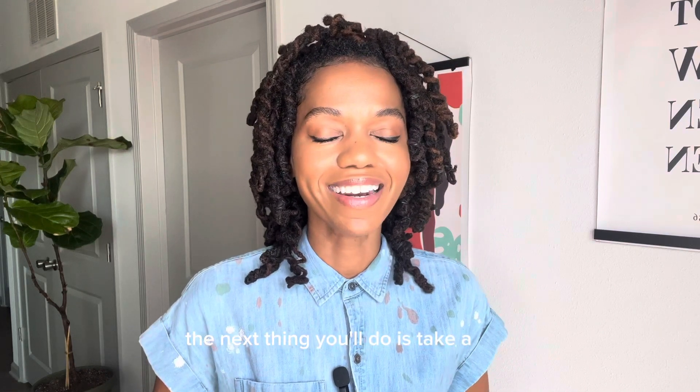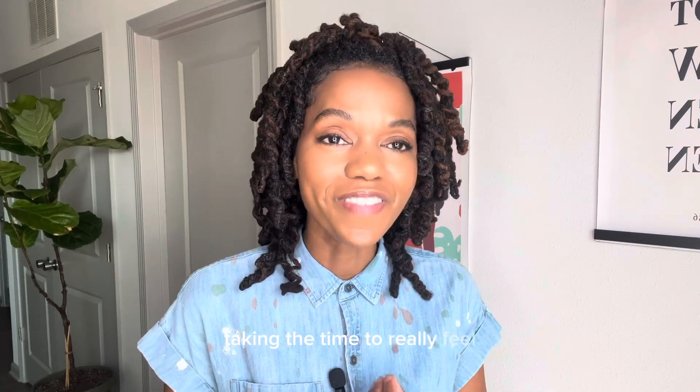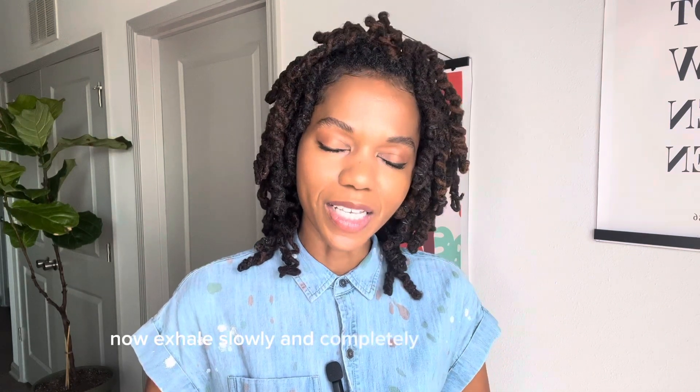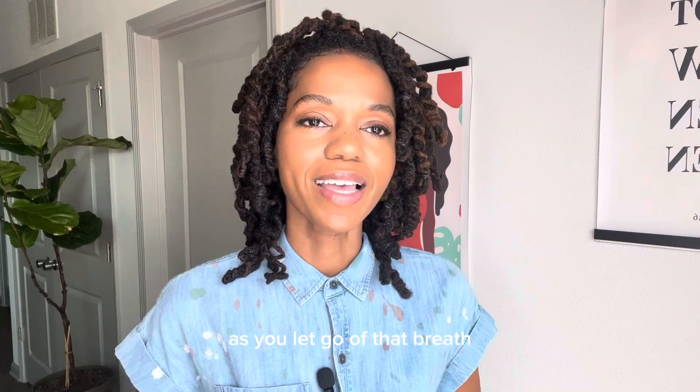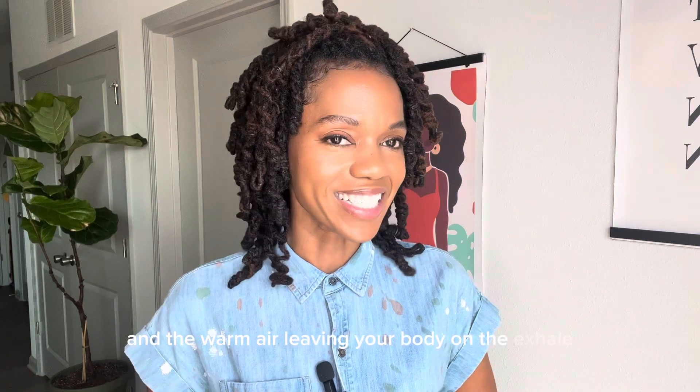The next thing you'll do is take a nice deep breath, inhaling slowly through your nose, taking the time to really feel the air filling up your lungs. Now exhale slowly and completely through your nose or your mouth and just feel the tension being released as you let go of that breath. Repeat this and as you're doing that, focus on your breathing — really feel the cool air as you inhale through your nose and the warm air leaving your body on the exhale.